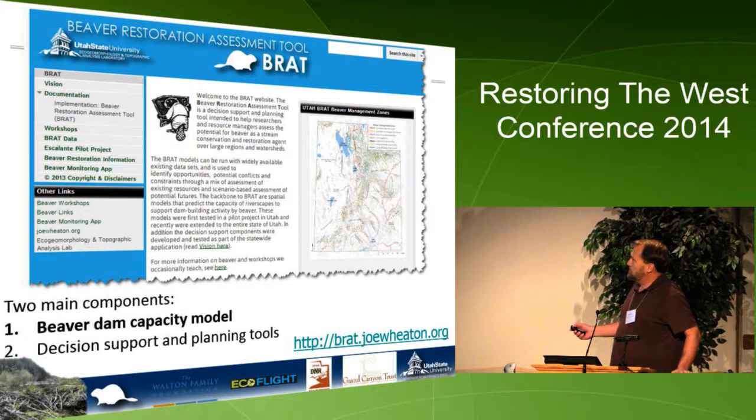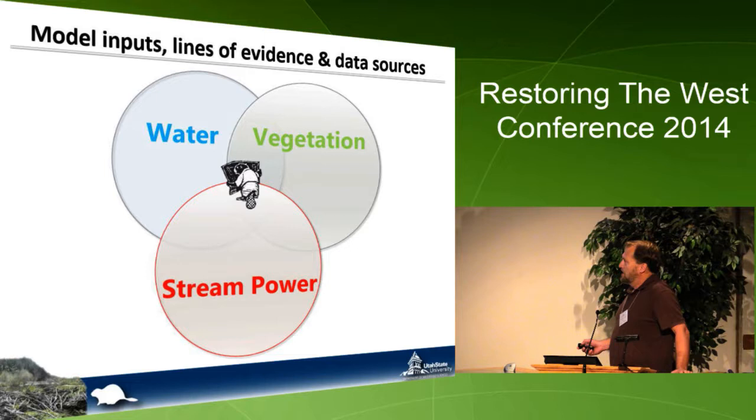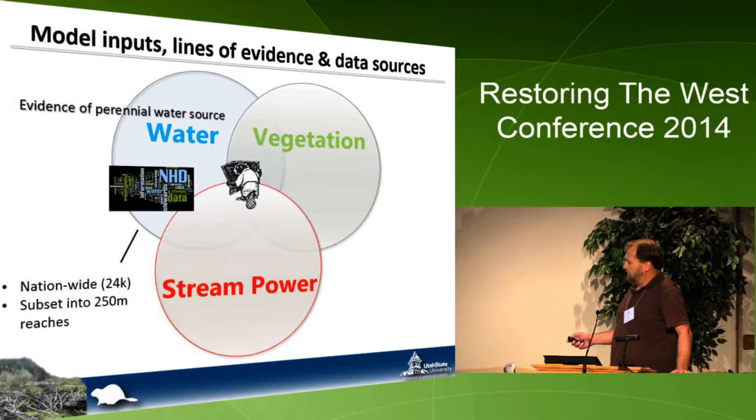The basic inputs are pretty simple: water, vegetation, and stream power as the limiting factor. These are lines of evidence put within a fuzzy inference system. The first line of evidence is a perennial water source — from the literature, on stream systems we need at least a perennial water source. For our statewide run for Utah, we use existing data compiled by the NHD, a 1:24,000 line network segmented down to 250-meter reaches.